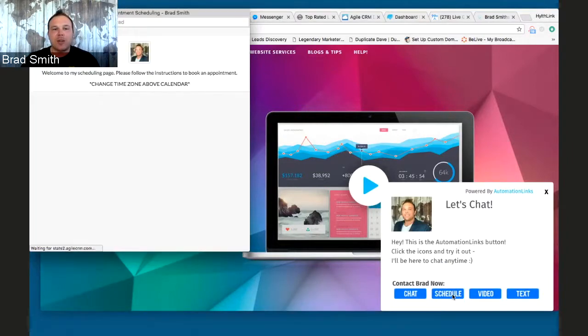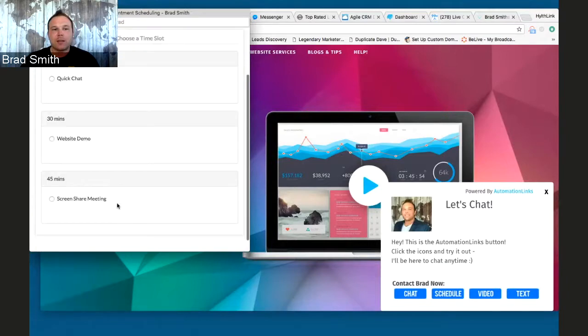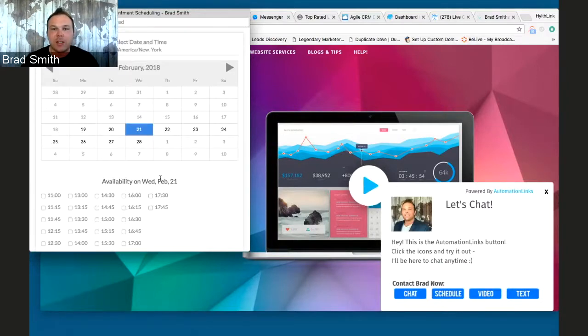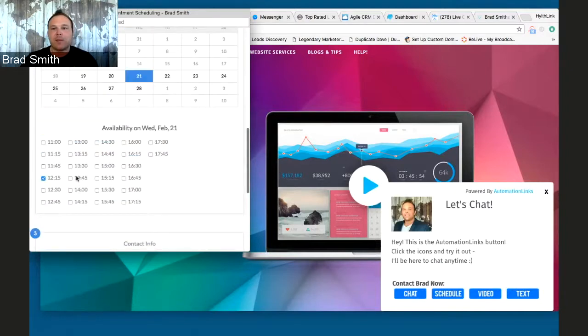When someone clicks on Schedule, they go right to my calendar — personalized, with a quick description and three different services. This is another question I get a lot: what if I'm busy Wednesday at 12 o'clock and someone schedules that same time? Well, this actually syncs with your calendar. If you're busy at 12 o'clock, that 12 o'clock won't even show up. You can block out a half hour or an hour, and nobody can ever book that time. It syncs by itself — you don't have to do anything.